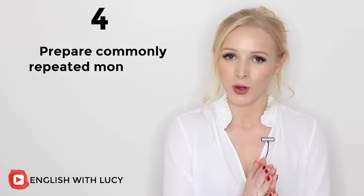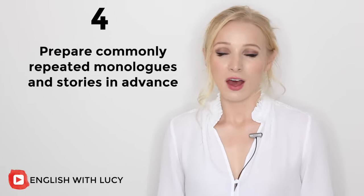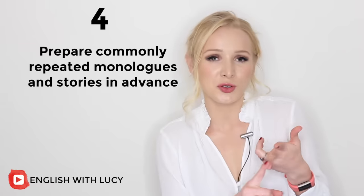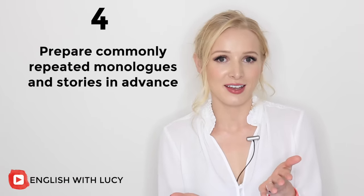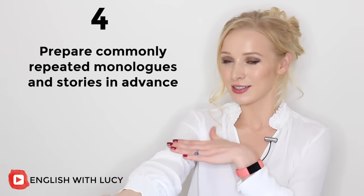Tip number four is a tip that has been massively important for me as a native speaker, so I can only imagine how important it could be for you. It is to prepare your monologues and stories that you are likely to repeat in advance. I'm talking funny stories you want to tell at a dinner party, your elevator pitch, your answer to 'what do you do for a living?' or 'where do you come from?' Prepare your answer — have them up your sleeve. That's the way we say to have something prepared: to have it up your sleeve.